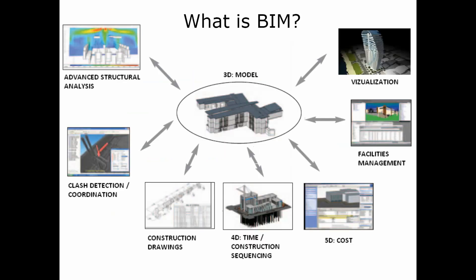Let's look at what BIM is in pictures. We have the 3D model at the center. From it we can get advanced structural analysis, clash detection and coordination — in my opinion probably the best thing after visualization — as well as construction drawings, 4D time and construction sequencing, 5D costs, and facilities management.